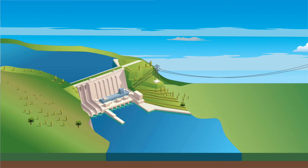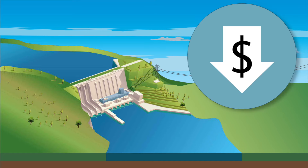The clean energy produced by hydropower is also one of Idaho Power's most cost-effective resources, allowing us to offer some of the lowest energy prices in the country.